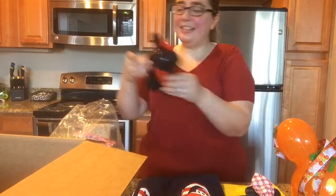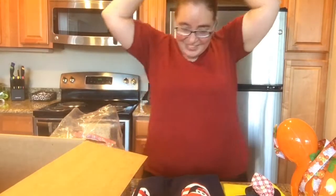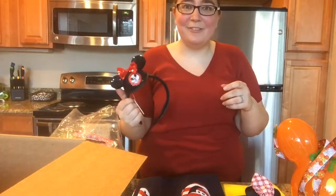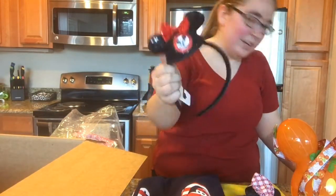I got the ear hat ears — like, how stinking cute is this? I'm actually going to Disney World in January, so just in time. These were $4.99.